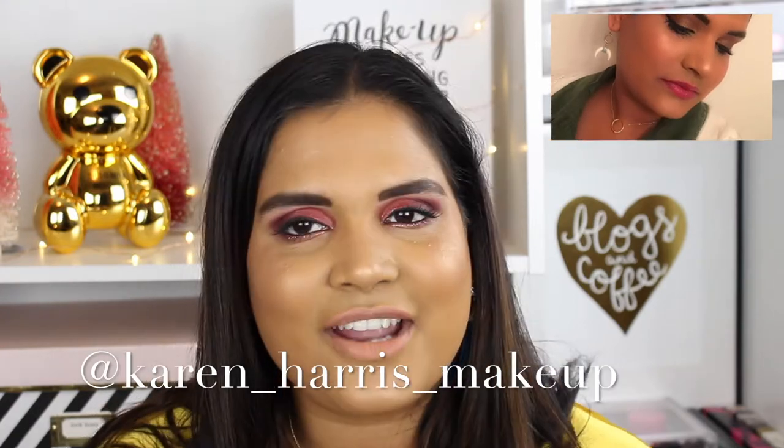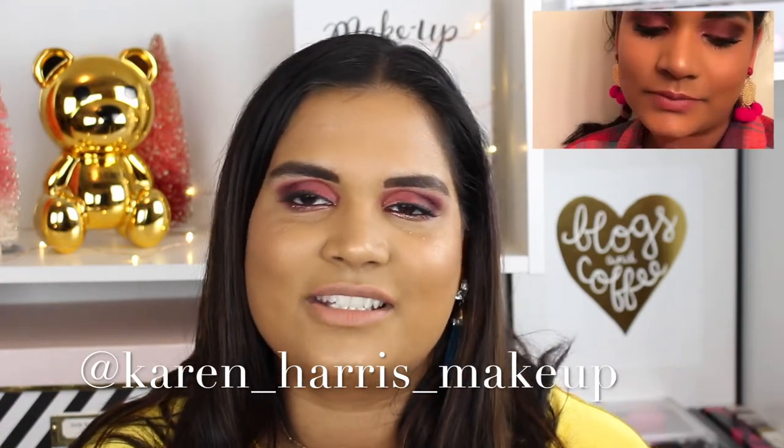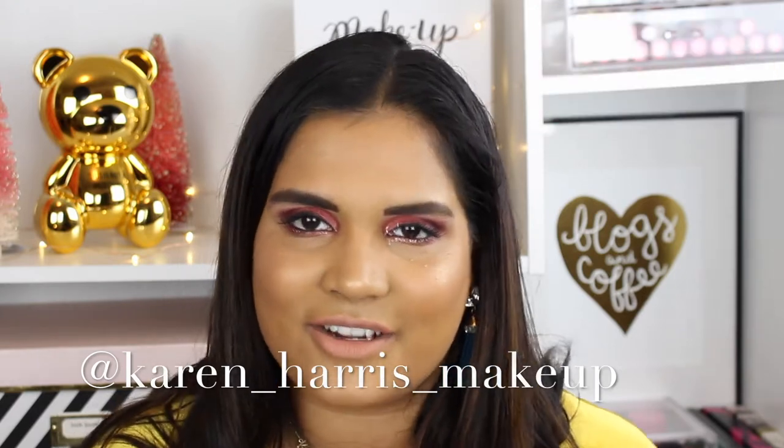The reason it takes me so long to review palettes is because I actually test them on myself. I don't wear makeup every day — I usually wear it to work, so I have about five opportunities a week. I've been rocking this palette all week and I have some looks to share. I'll pop them on screen, but if you want to see me testing, follow me on Instagram — it's just Karen Harris Makeup.